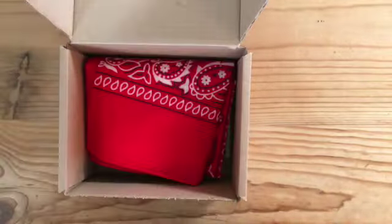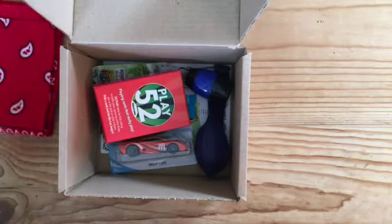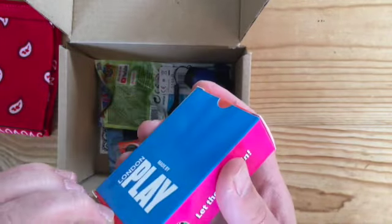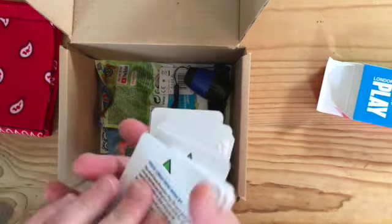Don't worry folks, this is biodegradable — you can plant it in your garden. Now, everything in this box is in here for a reason. You might think, what do kids need with a bandana? Well, we'll come to that. It's a brand new lovely bandana, and it's because of this thing — this is the Play 52 pack of playing cards.